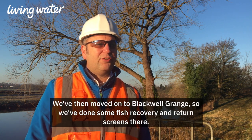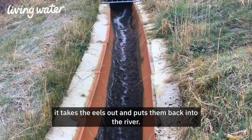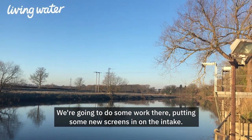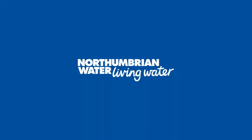We've then moved on to Blackwell Grange, where we've done some fish recovery and return screens that take the eels out and put them back into the river. We then move on to Walkworth where we're going to do some work putting new screens in on the intake.